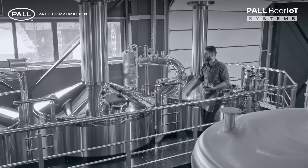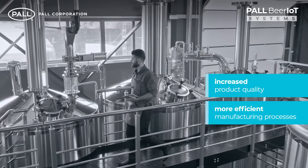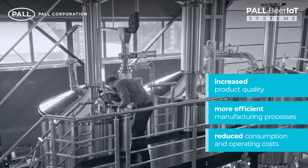The result is a production environment where more informed decisions lead to increased product quality, more efficient manufacturing processes, and a reduction in consumption and operating costs.